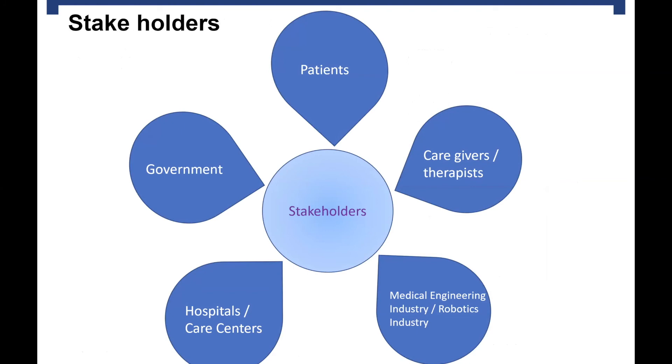Now for the stakeholders: we have patients, which include old people, injured people, or kids; caregivers, nurses, and physiotherapists; the medical engineering and robotics industry; hospitals, care centers, and rehab centers; and the government. Old people today may be skeptical towards robots, but children growing up with technology and smartphones build confidence towards robots earlier and won't be as skeptical about being treated by robots, because they are already used to living that way.